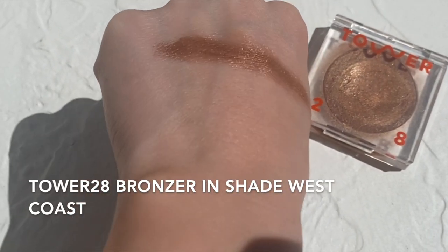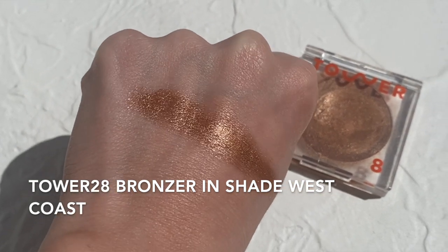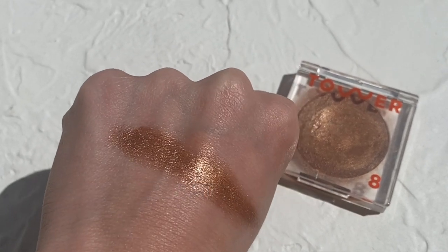Last on the list is the Tower 28 Bronzino Cream Bronzer. I love that it's different than the rest, but it's also why it's last on the list. This is like a very metallic formula — once we swatch it you'll be able to see. I have the shade West Coast and it is super emollient with so much pearl in it. When I first got it I was like, oh my gosh, this looks like a metallic eyeshadow. But then I put it on my cheeks and it looks so different on the cheeks.